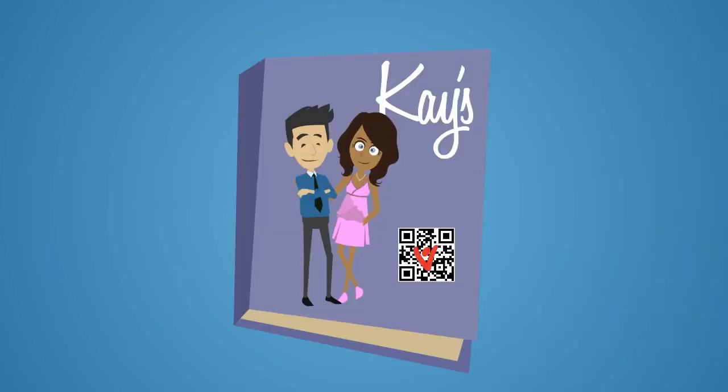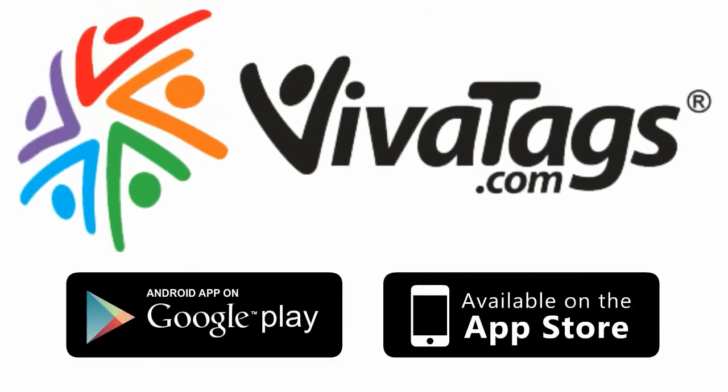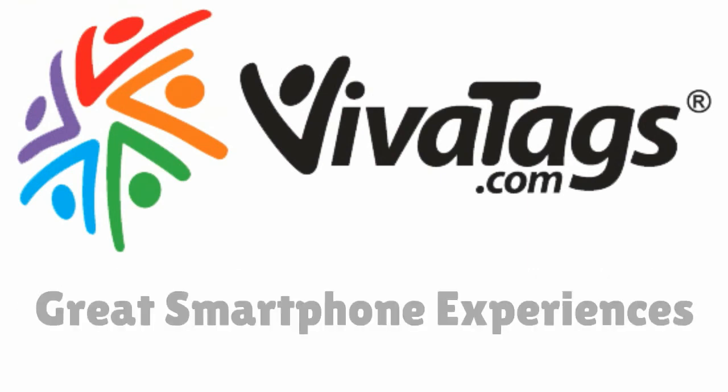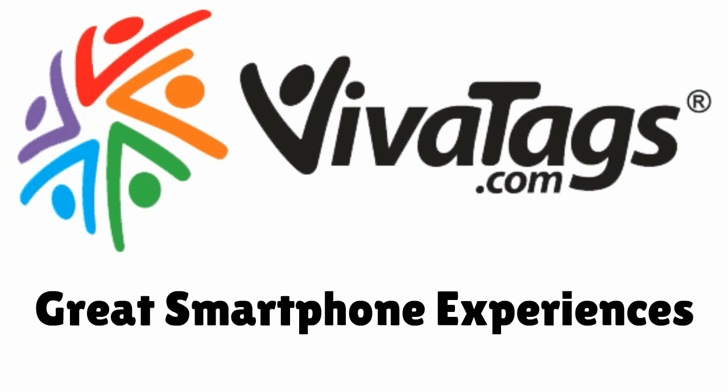These same benefits also extend to catalogs, mail order, or TV direct advertisers. So come on, download the VivaTags app today or contact VivaTags to discover how easy and inexpensive it is to integrate mobile commerce into your daily business.